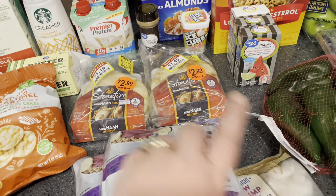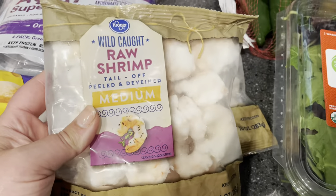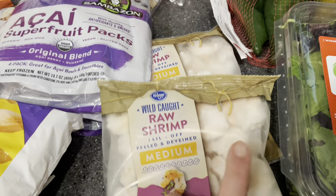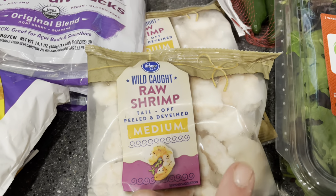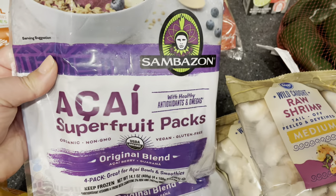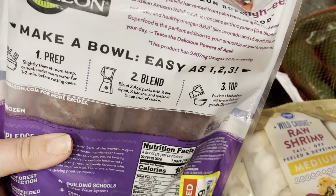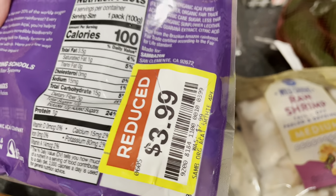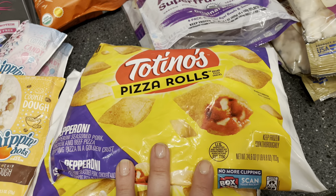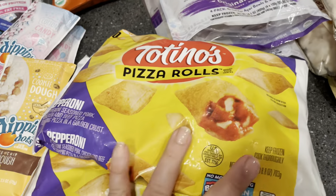I wanted to get some shrimp for a quick meal. This one is raw — I usually get cooked — so I'll need to cook these thoroughly. I got them without the peel or veins, so I'll just cook them on a skillet with some seasoning. The acai superfruit packs were on sale — four per pack, 100 calories each — and I got them down to $3.99, which was half off, so I got two. Coda requested the Totino's pizza rolls specifically, not the Kroger brand, and they were on sale so I picked those up.